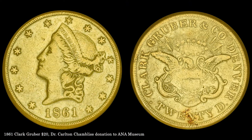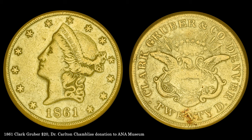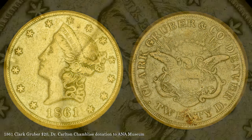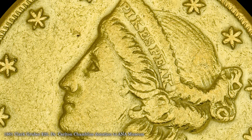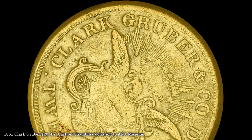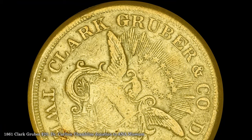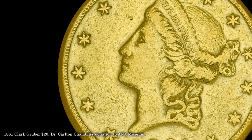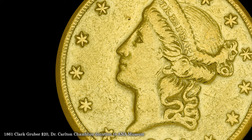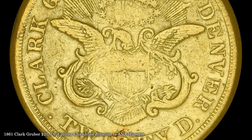In 1861, Clark Gruber adopted a design that closely approximated the double eagle of the U.S. Mint. While the central figures are similar, Pikes Peak replaces Liberty in the headband, and the legend Clark Gruber & Company replaces United States of America on the reverse. The piece clearly exhibits the challenges of a startup mint — the dies are not as finely detailed as a U.S. Mint product, and the strike is weak, especially on the reverse.